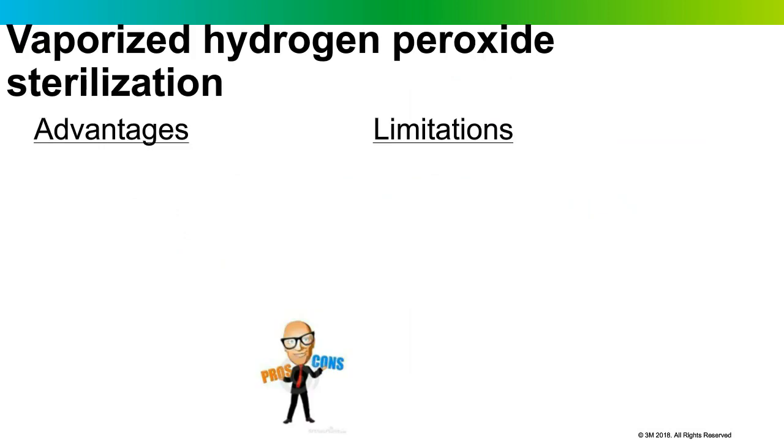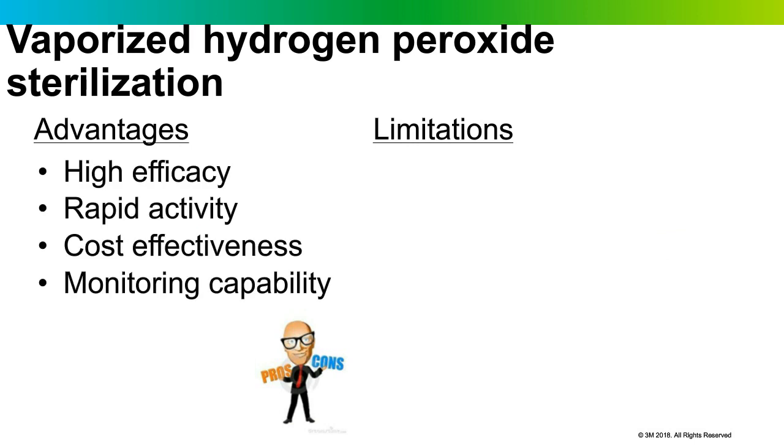Why do we use hydrogen peroxide sterilization in healthcare facilities? Lots of advantages. It has high efficacy — it kills everything we need to kill, readily inactivating all microbes that could be on medical devices, and it does so quickly. Some cycles are now just minutes long. It's also cost effective and affordable. Monitoring capabilities are available — you can physically, chemically, and biologically monitor the cycle, which is required for use in healthcare facilities.